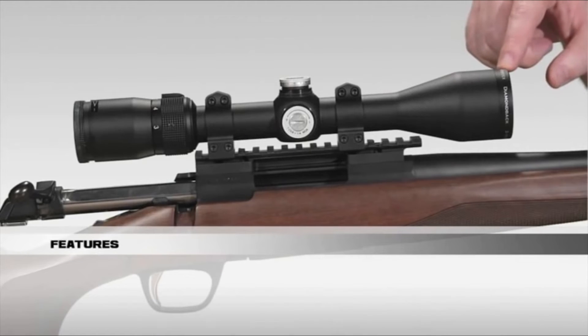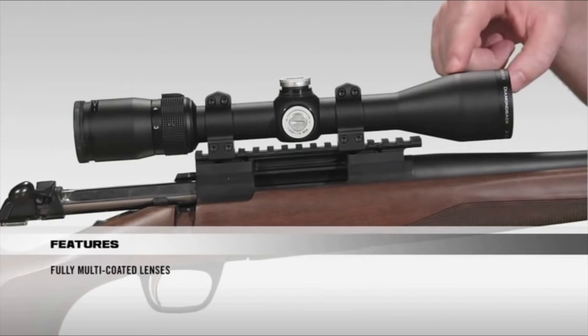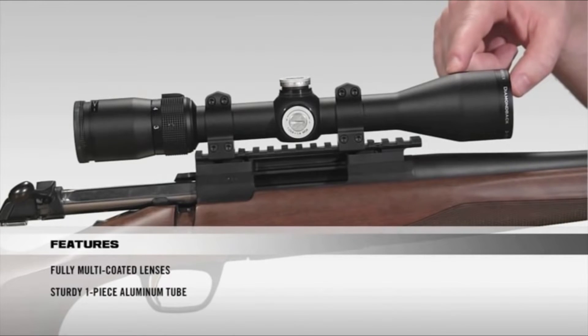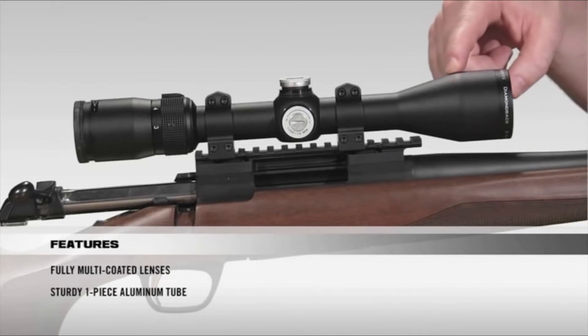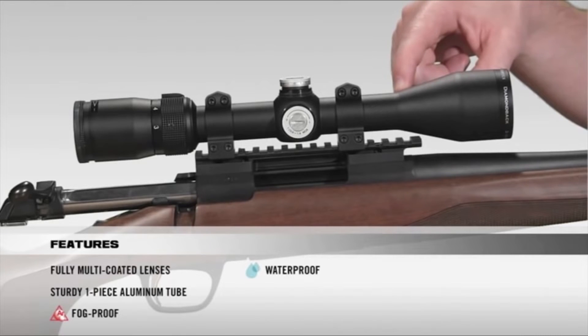Starting at the front of the scope, all lenses are fully multi-coated for crystal-clear, bright images from dawn to dusk. Moving on to the tube, it's a solid one-piece aircraft-grade aluminum tube for superior durability and shockproof performance. Internally, the scope is argon-purged and O-ring sealed for a lifetime of waterproof and fog-proof performance.